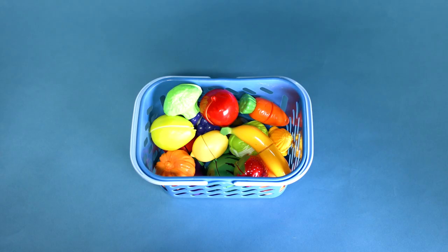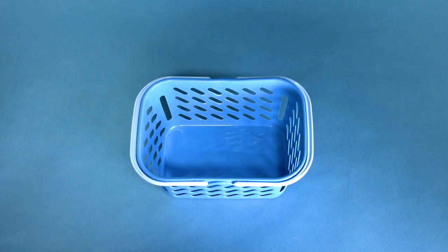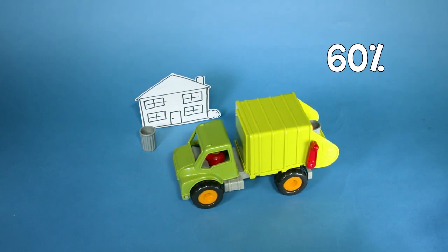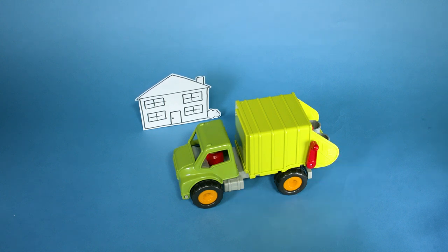You might think that supermarkets were the main culprits here, throwing away unsold products. But in fact, only around 2% of the food waste in the UK happens in supermarkets. The vast majority — around 60% — is in our homes. Luckily, there are lots of things we can do to reduce food waste at home.